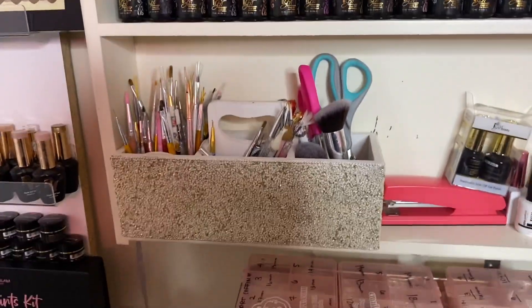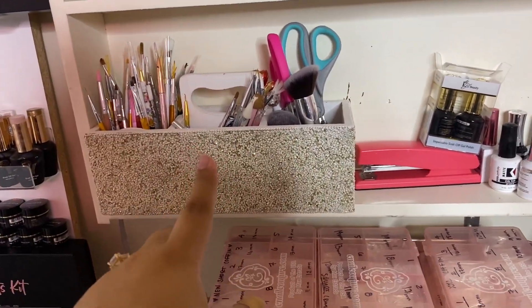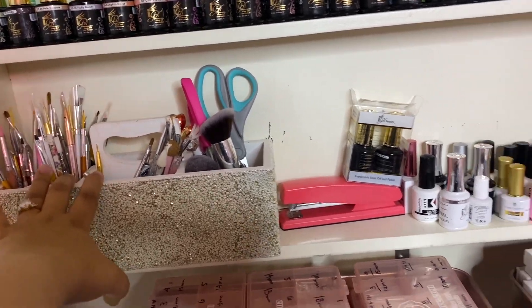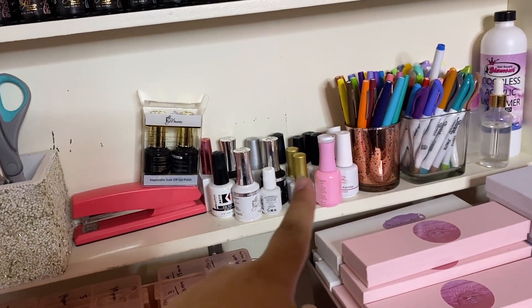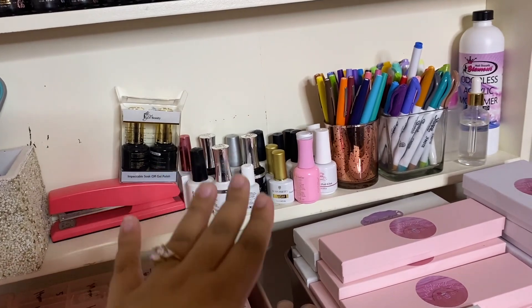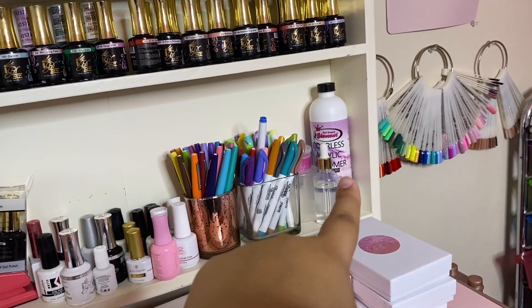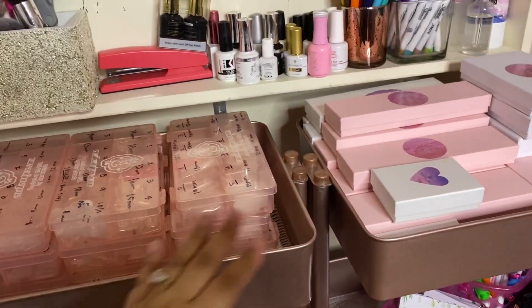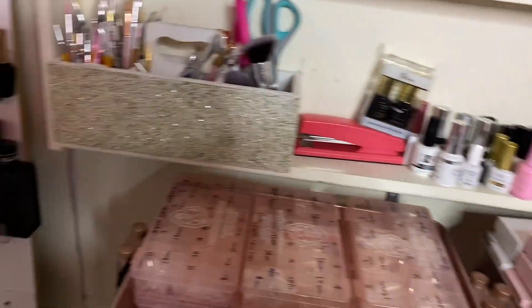Right here I just have a bunch of brushes I don't use that much - I'll grab some every once in a while. And I have a bunch of extra brands of top coat, base coat, matte top coat, foil gel, and clear top coats. I also have odorless monomer right there, some markers, tips on this side, and boxes on the other.